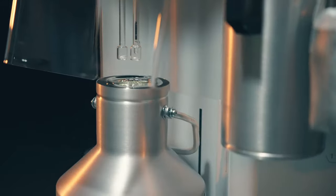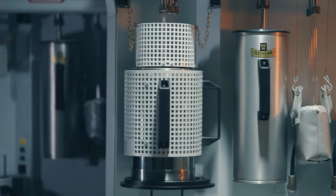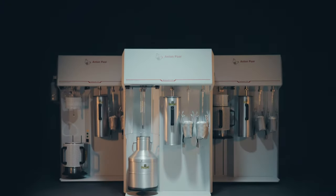At Anton Parr, we recognised these needs and designed the ultimate gas sorption analysers for material characterisation. The AutoSorb series.